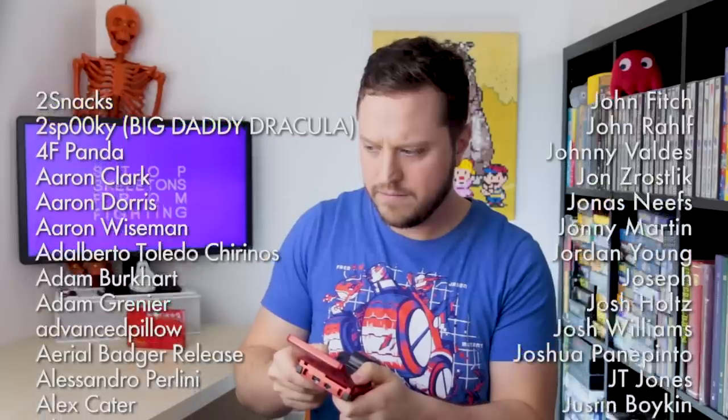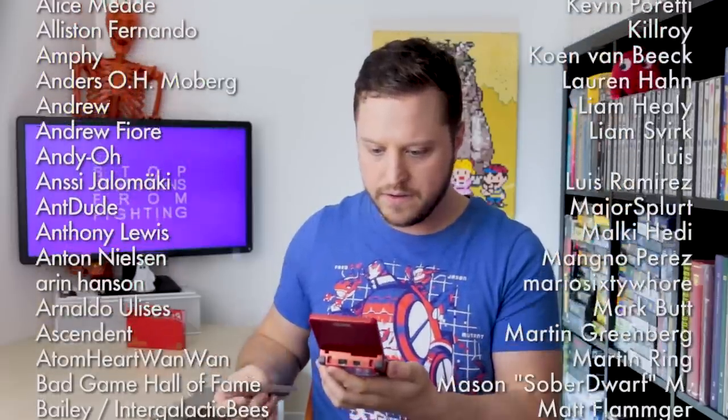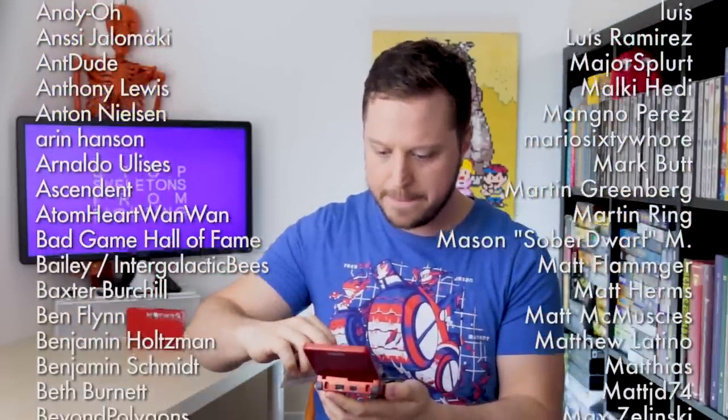I think I wanna play some Excitebike. Excitebike! What a child. Oh, I forgot about this rockin' music!